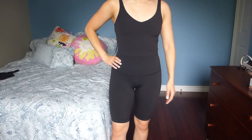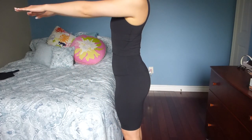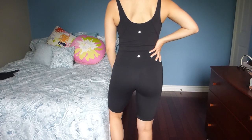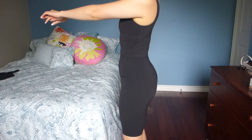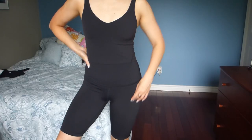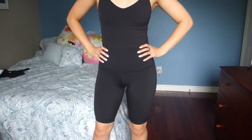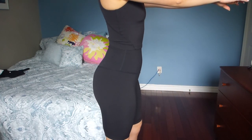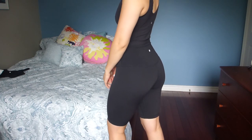I'll have everything linked down below in case you want to check it out. Align shorts in black — such a staple. The 10-inch looks really flattering. Some people don't like a really long biker short, but I'm into the look. You can always get them hemmed for free at Lululemon if you get a short that's a little bit too long and want it a bit shorter.